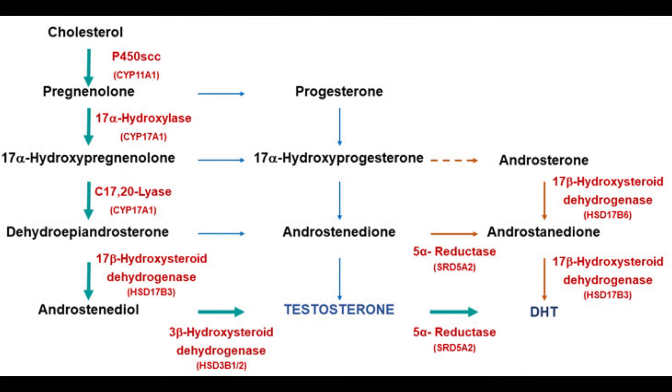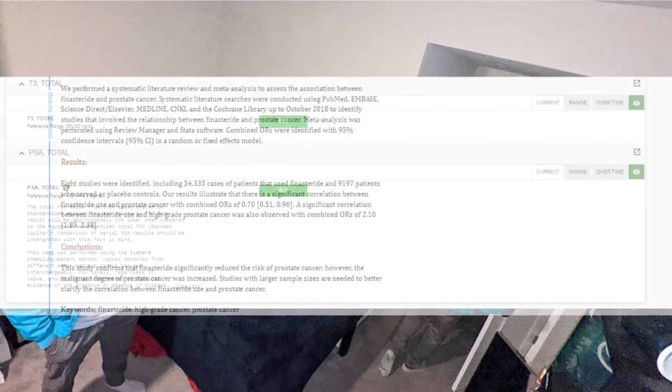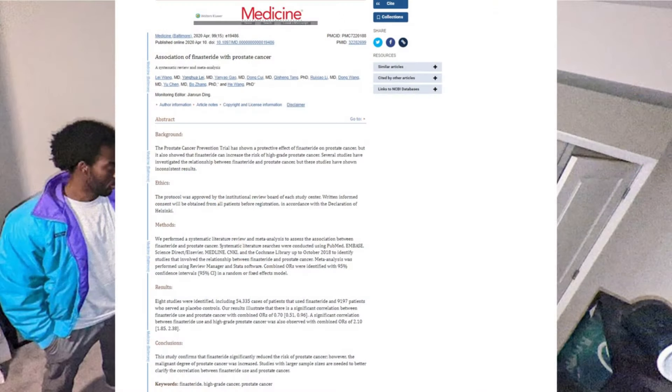Now let's talk about the blood work and bio readings people should get before and while on finasteride or dutasteride treatment for androgenetic alopecia and even BPH. For those who haven't taken finasteride yet, it's important to get blood work to establish a baseline hormonal profile. And for those who haven't done blood work but are already on treatment, don't freak out — it's still important to get that baseline blood work as early as possible, since you may be using these drugs for decades.